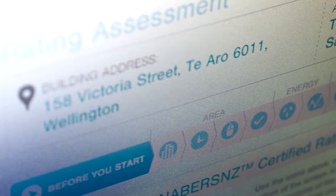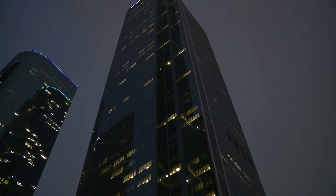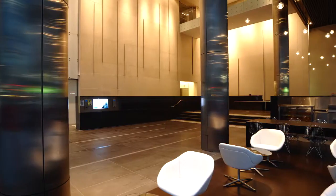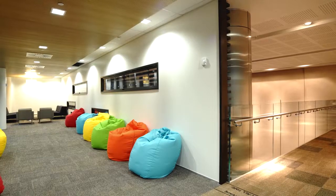When looking for a building with a good NABERS NZ rating, there are a number of reasons why you should care. From a building owner's perspective, it indicates the quality of your building, it reduces the cost of your building, and in reducing that cost it also makes the building more attractive to investors, improving the returns on the asset.